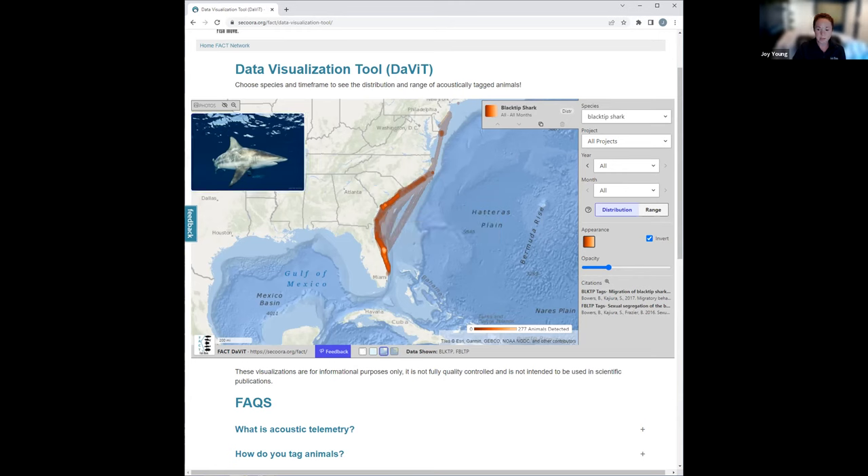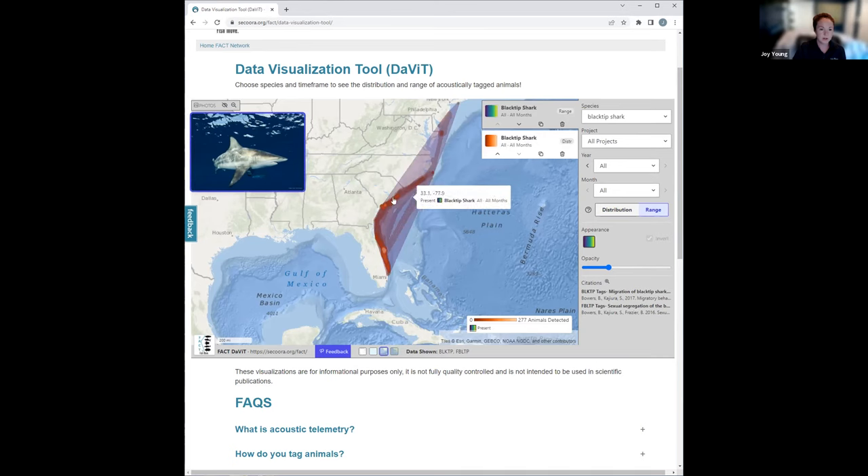You can add layers to the map that show different species, time frames, etc., delete layers, and move layers up or down. For instance, I'm going to add another layer and this time overlay range — I've changed my color a bit. So now I've overlaid range with distribution for black tip sharks. Finally, there's a feedback button at the bottom that opens an email to data@thefactnetwork.org — tell us how much you love it, what else you would like to see, and send questions.